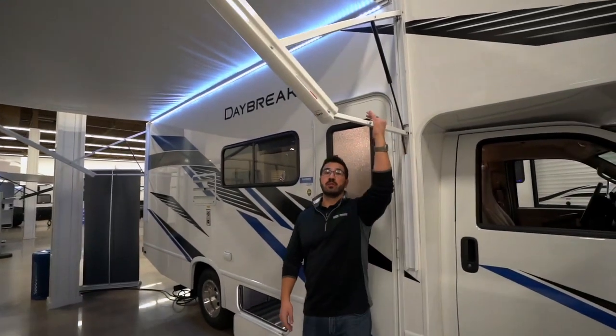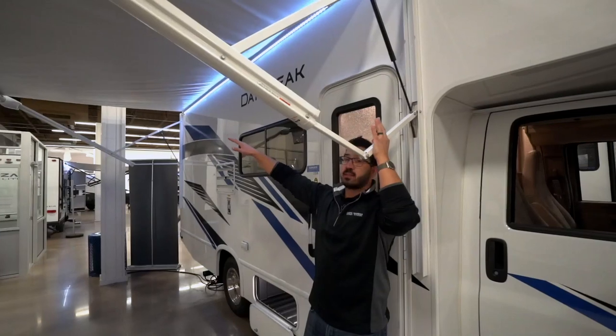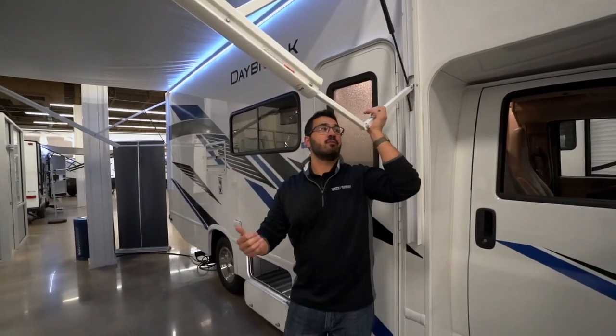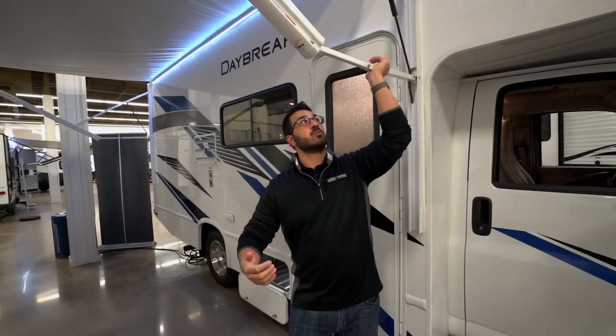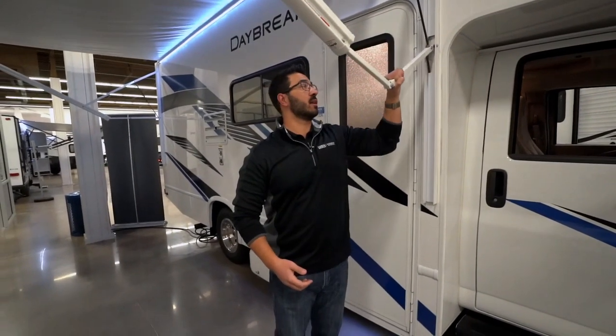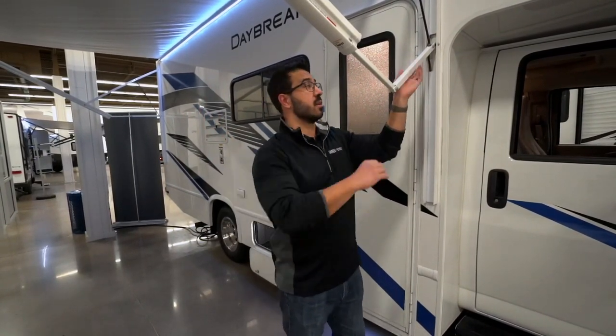The awning is the Solera and it's an extremely easy pitch. I can bend it just like that to adjust the pitch for water runoff, or to adjust the entire awning for more shade from the sun. The other nice thing is that you don't have to readjust it — if I pull it down to a different pitch and I forget and roll it up, it'll fix itself when it rolls up.